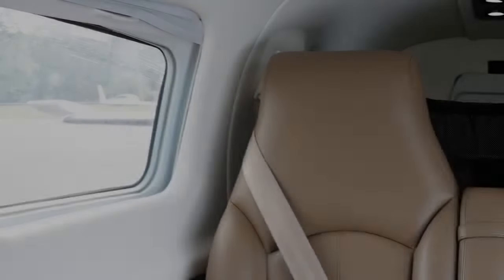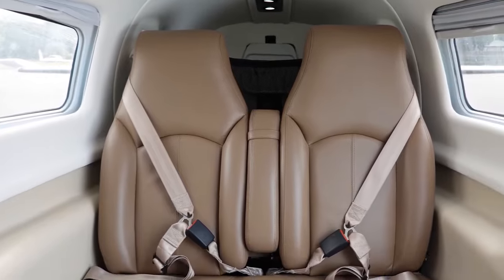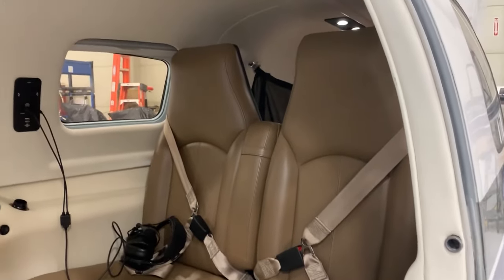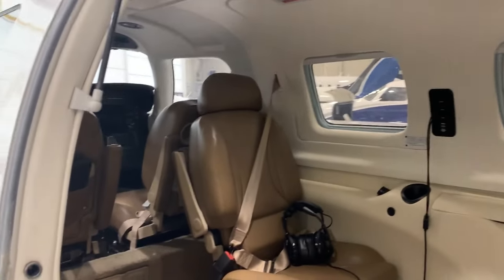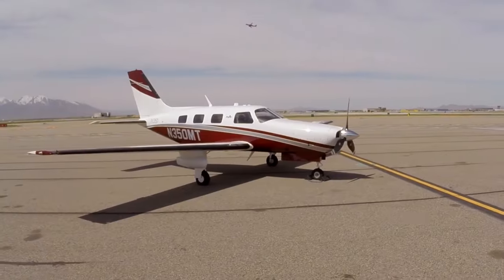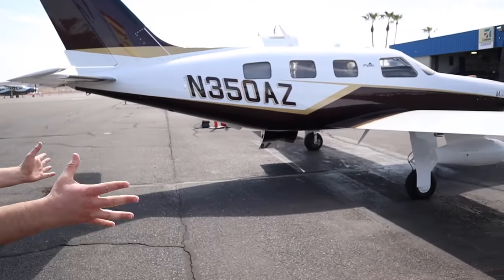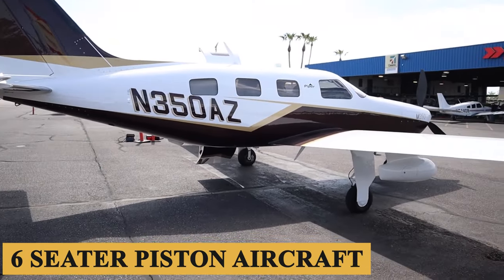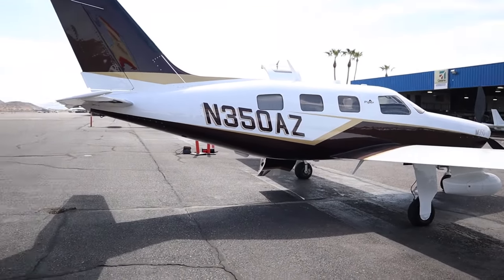The plane has one of the best interiors in its class, including luxury leather, carpet, and wood-metal detailing. With one of the most extensive upgrade choices available, the Piper M350 is also one of the finest alternatives in its class of six-seater piston aircraft in terms of performance, safety features, comfort, and upgradability.